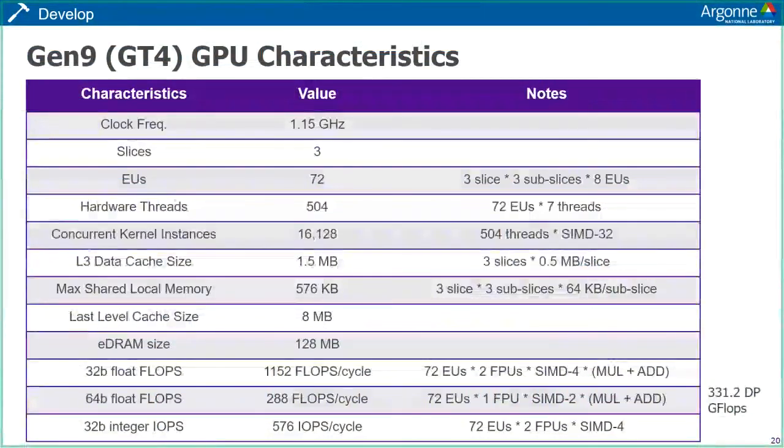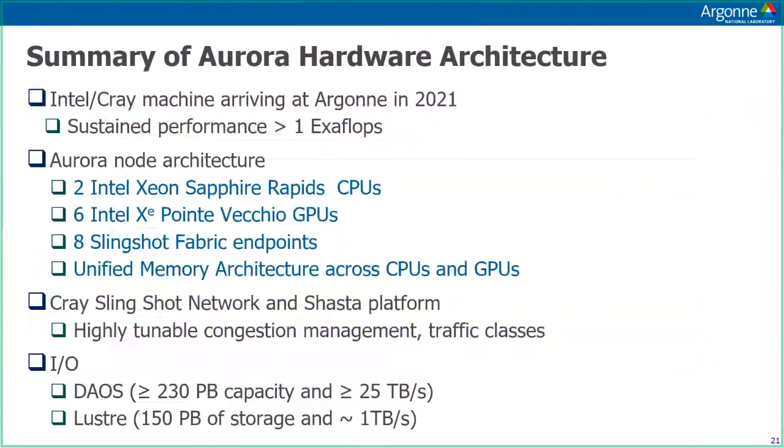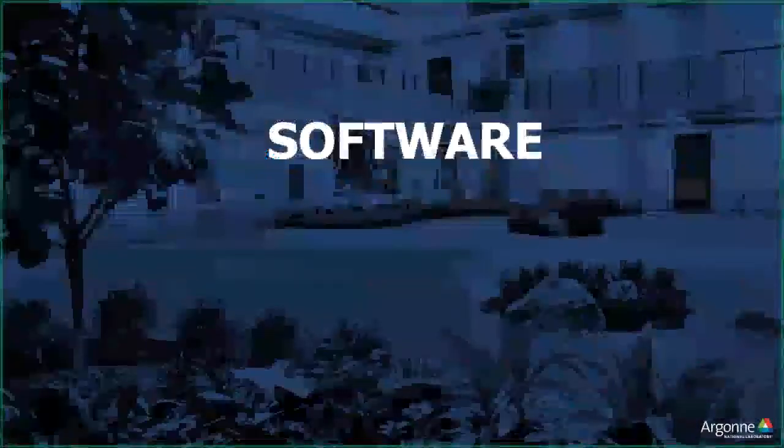The expected peak double precision performance for Gen 9 is around 330 gigaflops — something to keep in mind when testing your application on Gen 9. To summarize: Aurora will be Argonne's first exascale machine, arriving in 2021, with Intel Xeon Sapphire Rapid CPUs and Intel's new discrete Xe Ponte Vecchio GPUs. It will have Cray's latest generation Slingshot interconnect with highly tunable congestion management traffic classes, and the very fast DAOS storage as well as a more traditional Lustre system. I'll now turn it over to Tim to talk about the Aurora software stack.